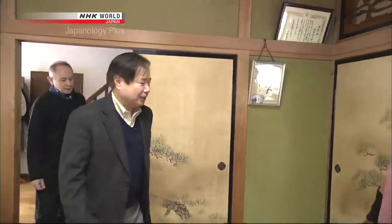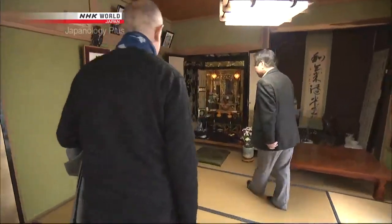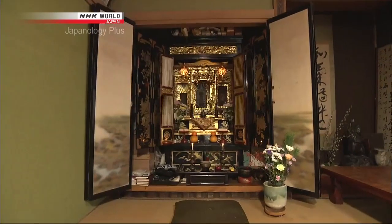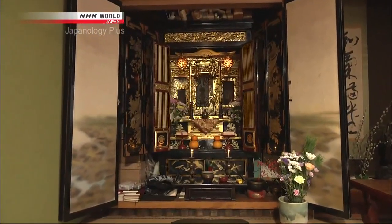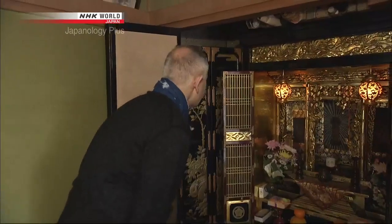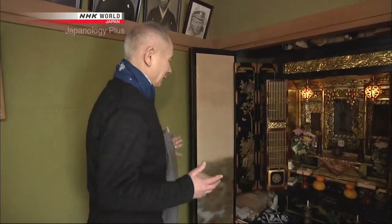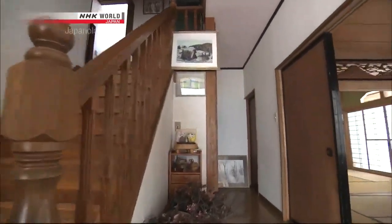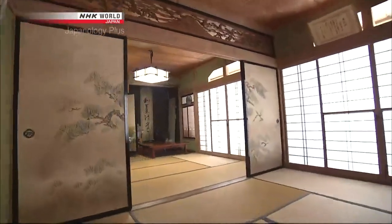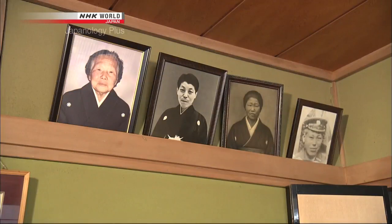Peter visits a farming family's home to see how a Butsudan is used. From the looks of it, this is a very old Butsudan, probably made in the 1870s or so — it looks brand new. In the center is the figure of Amida Buddha; it really gives the room a whole different feel. The altar is usually placed at the back of the rear-most room, which is the most important place in the house. There are photographs here — these are the ancestors, I suppose. Yes, this family's ancestors.